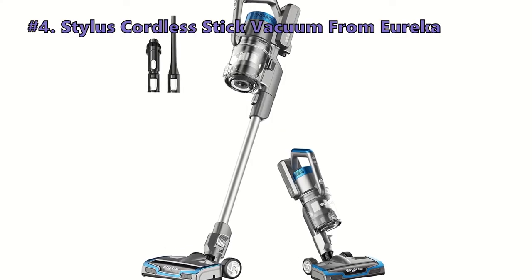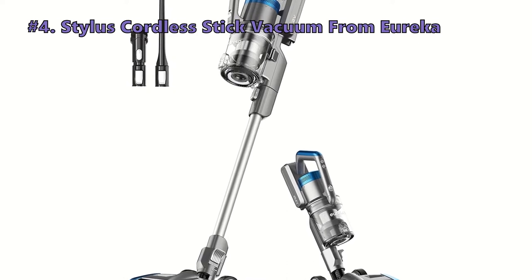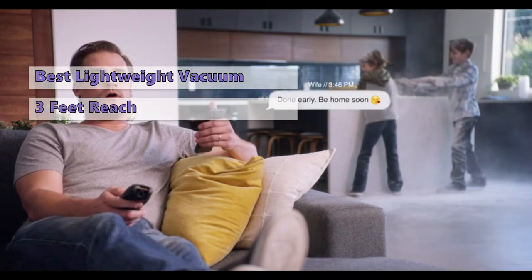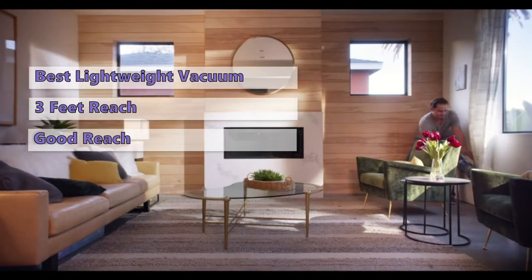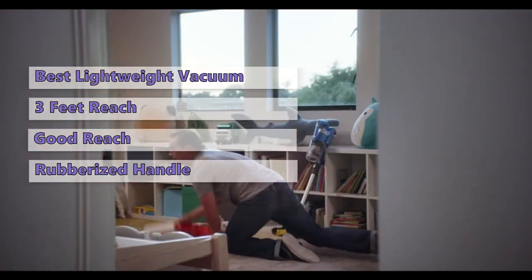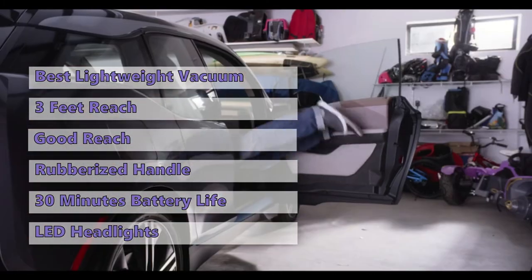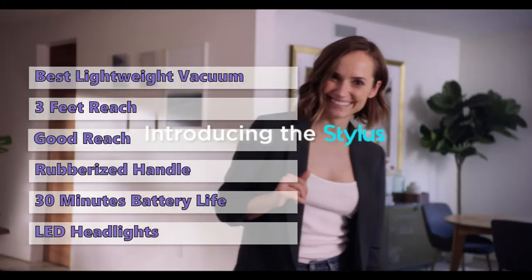The next cordless vacuum for carpet and hard floors is the Stylus cordless stick vacuum from Eureka. This stick vacuum is lightweight and cordless so you can take it anywhere in your home. It has a three-foot hose and a two-foot extension pole, allowing it to reach under furniture, up stairs, and even to the top of doors. It features an excellent rubberized grip, a ball-shaped attachment, and the included battery lasts up to 30 minutes. A bright beam light on the front of the cleaning head makes it easier to spot dust and debris under furniture.